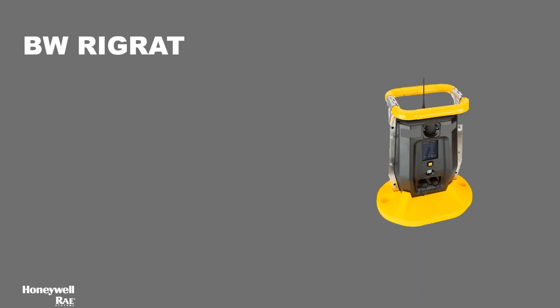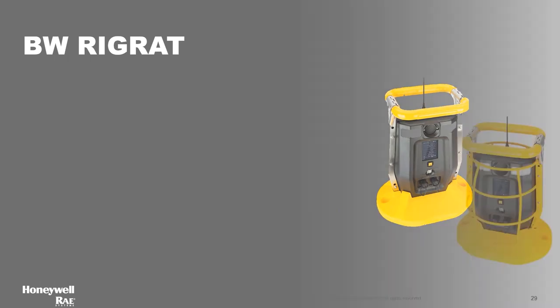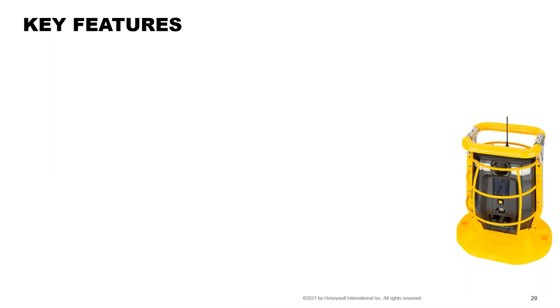Our new transportable product, the BW Rig Rat, was introduced and released about a month ago. It has all certifications and a wireless mesh radio option (available with or without wireless). It has six gas sensor slots and is priced competitively with competitors in this market, as the AreaRAE had become quite expensive. It uses the same 4R Plus smart sensors as the MultiRAE and AreaRAE — as soon as you plug in a sensor, the instrument identifies what type it is.